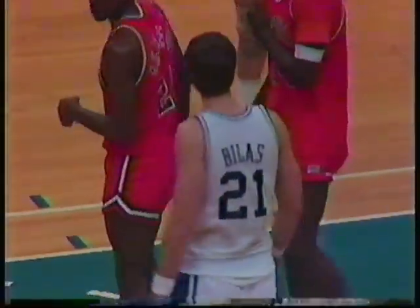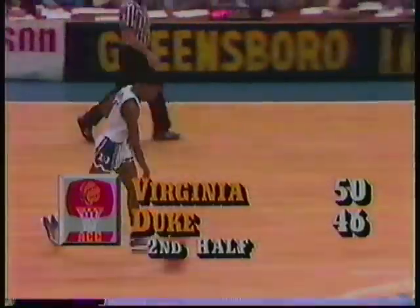A fresh Jay Billis replaces a somewhat tired David Henderson. Duke's lineup looks like this now: Tommy Abbott for Billy King, Jay Billis, Mark Allery, and Johnny Dawkins. Duke is not very deep. Duke has better depth than they've had in the last couple years, but they're not very deep, and Virginia has attacked.